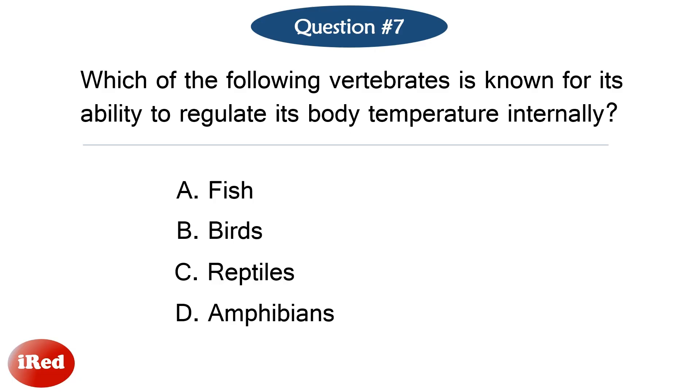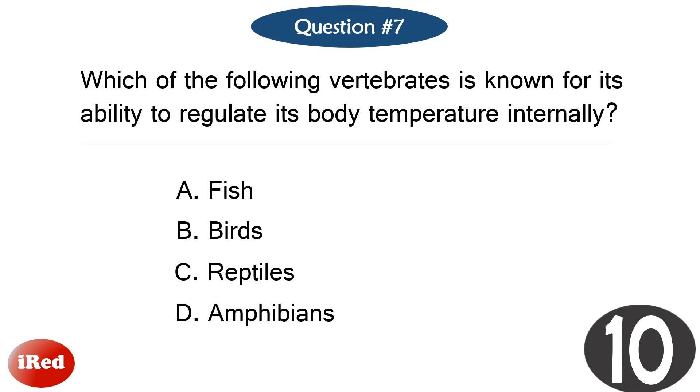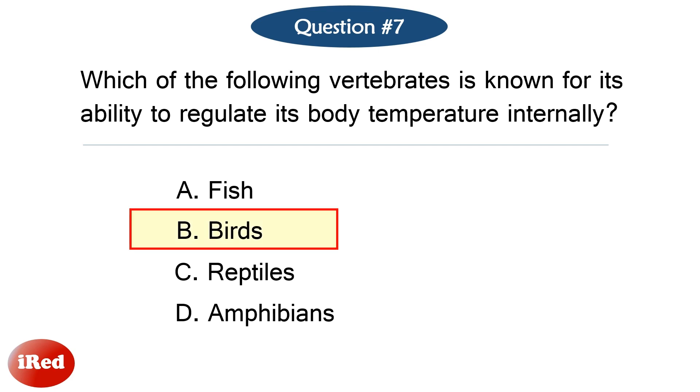Question number seven. Which of the following vertebrates is known for its ability to regulate its body temperature internally? The correct answer is letter B: birds.